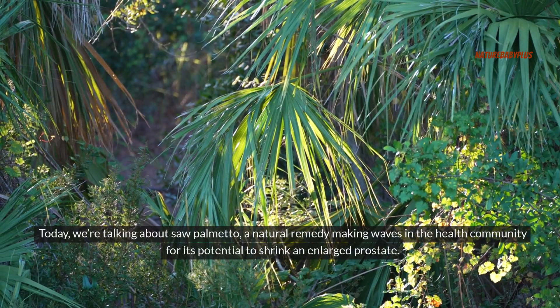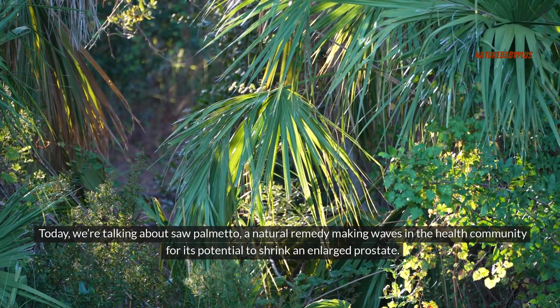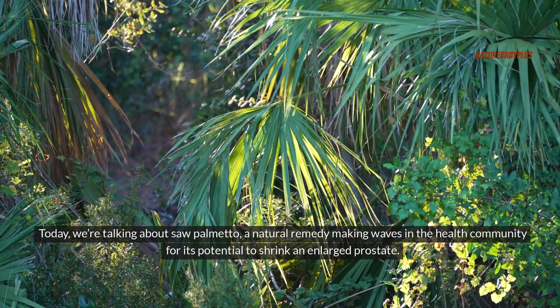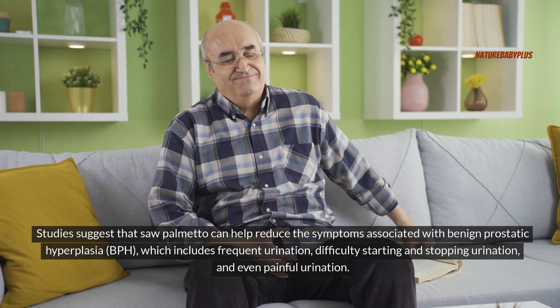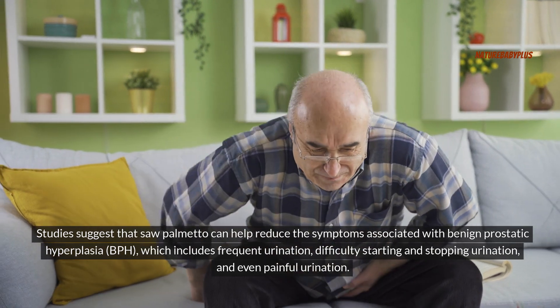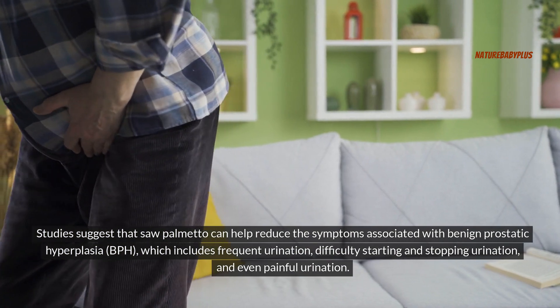Today we're talking about saw palmetto, a natural remedy making waves in the health community for its potential to shrink an enlarged prostate. Studies suggest that saw palmetto can help reduce the symptoms associated with benign prostatic hyperplasia (BPH), which includes frequent urination, difficulty starting and stopping urination, and even painful urination.